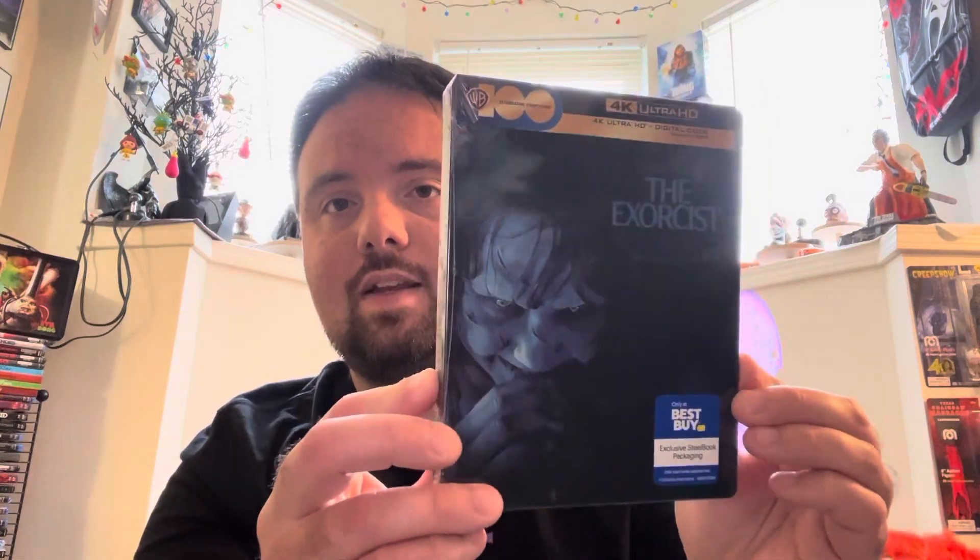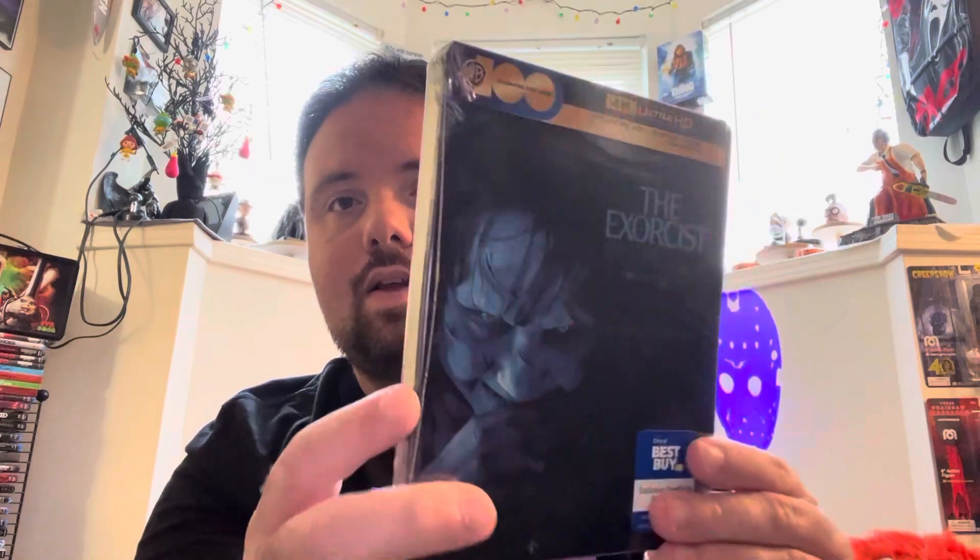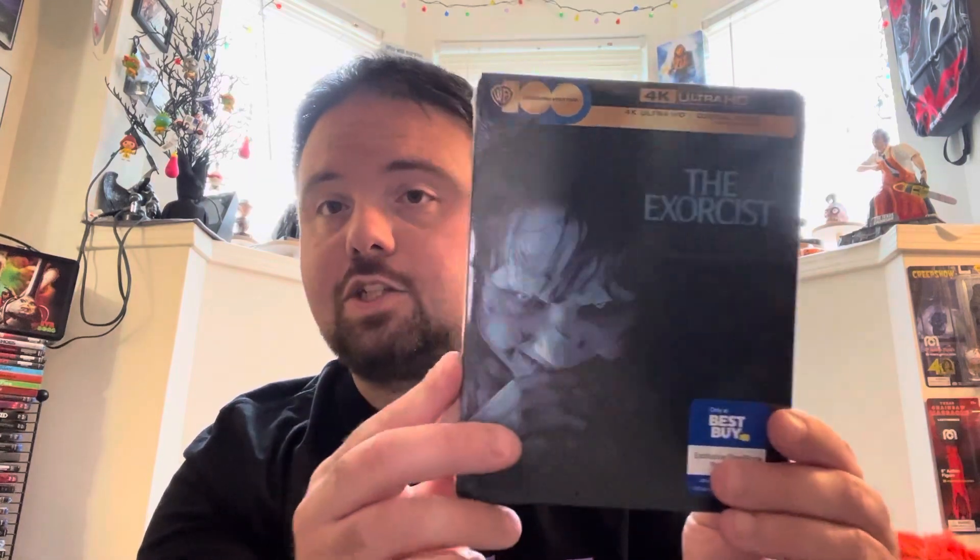I just got this in a few minutes ago. I'm so happy that I got this thing in early. And I know there's a lot of different editions of this that you can pick up — nice hardbox sets, other steelbooks — but this is the one I went with, and I think it looks great.